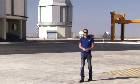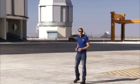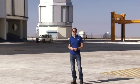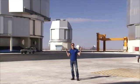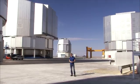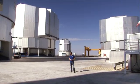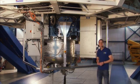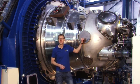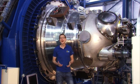Survey telescopes like VISTA and the VST also mine the sky for rare and interesting objects. Astronomers then use the sheer power of the VLT to study these objects in exquisite detail. Each of the VLT's four telescopes has its own set of unique instruments, each with its own particular strengths. Without these instruments, ESO's giant eye on the sky would be, well, blind.